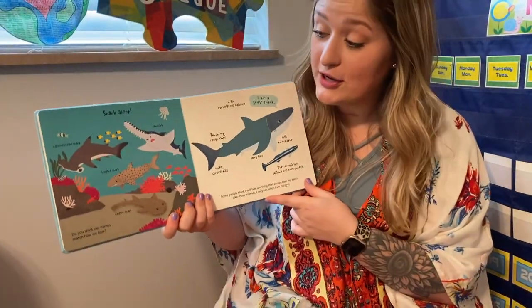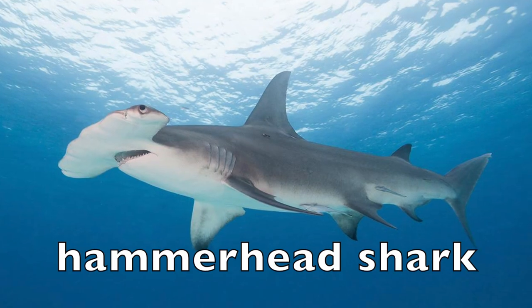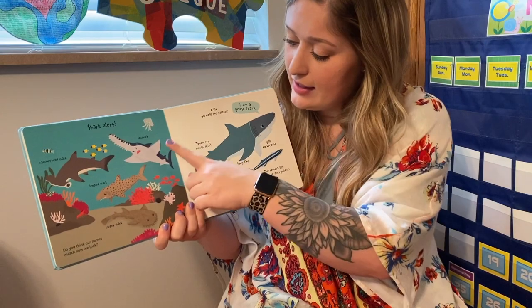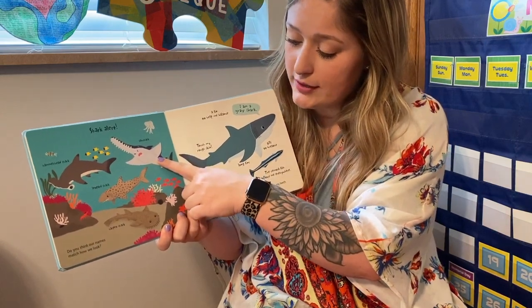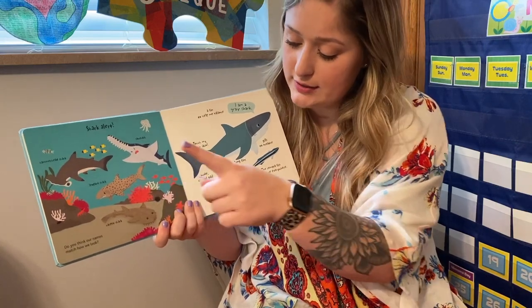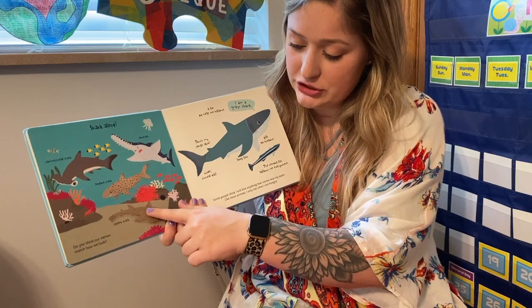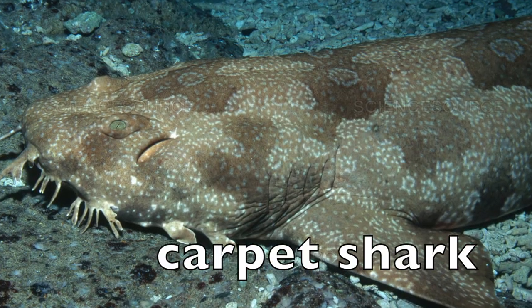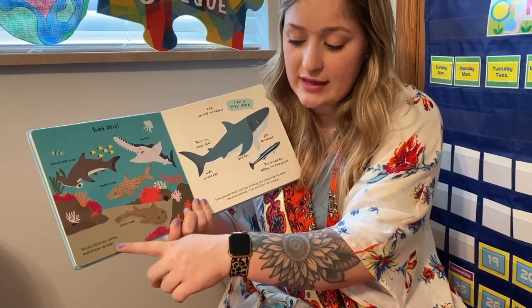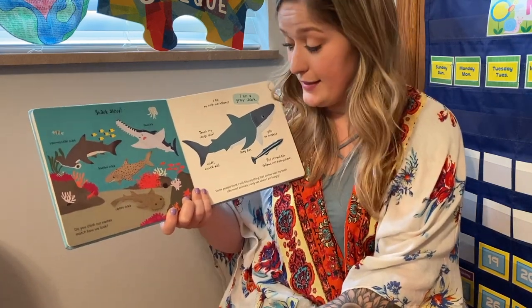Shark alert! We have a hammerhead shark, a saw shark, a leopard shark, and a carpet shark. Do you think our names match how we look? I think so.